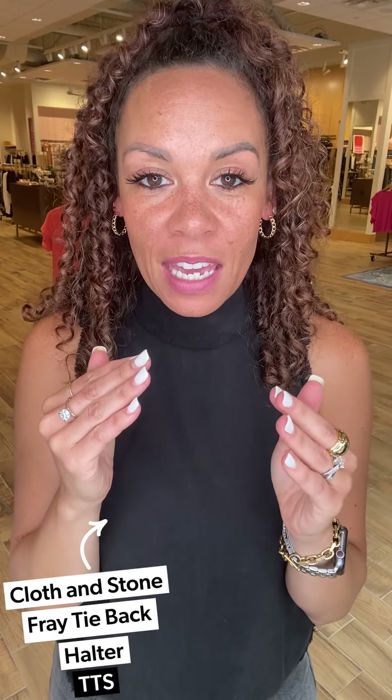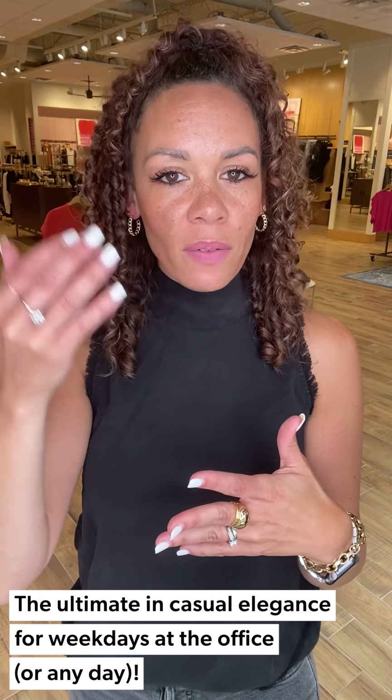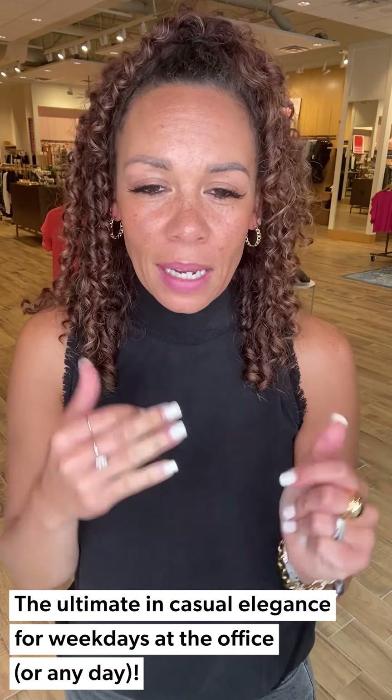Look two is fresh out of the box today — I just got done steaming it, that's how hot of an item it is. This is from Cloth & Stone, it is the Tie Back Fray Edge Halter Tank. It comes in a wonderful washed black. Cloth & Stone makes wonderfully tailored items that are super soft, with a sense of elegance but still super casual, laid-back, and easy breezy — you can kind of do all life things with it.